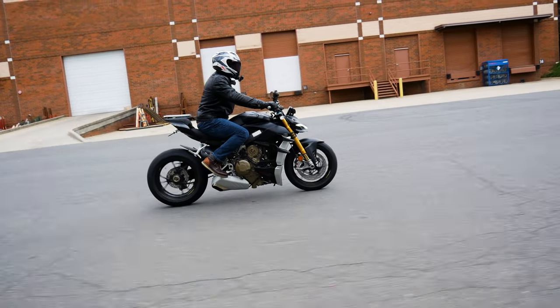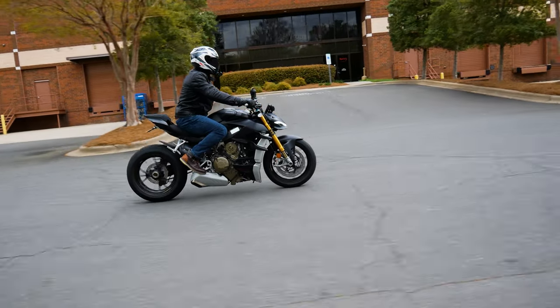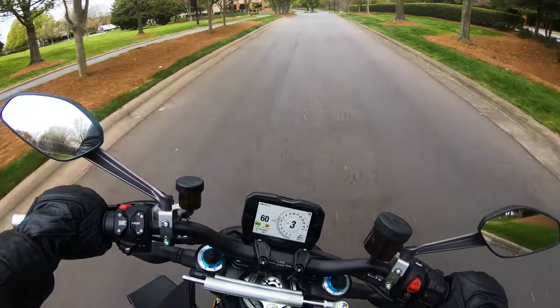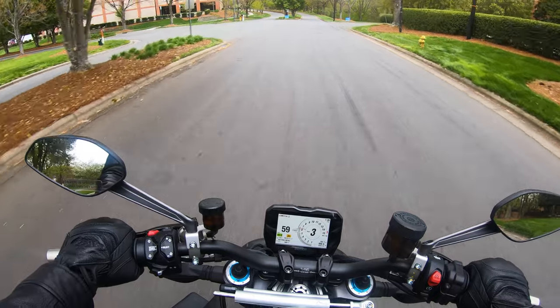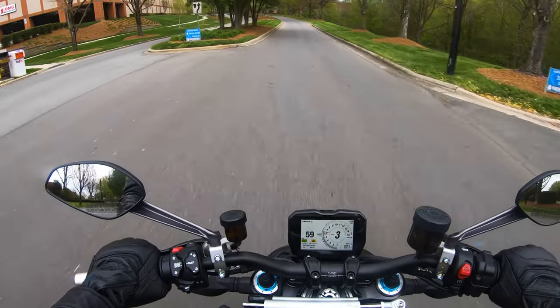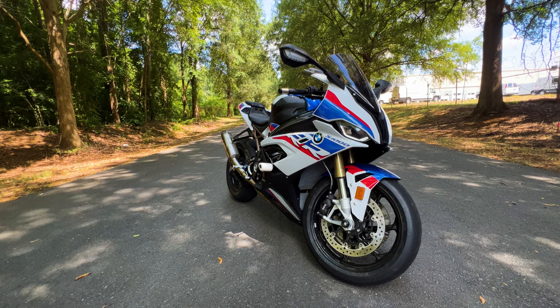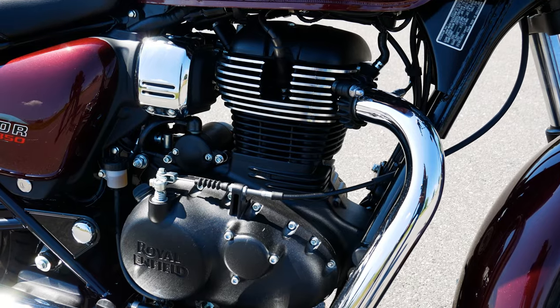It seems motorcycle riders new and old want to get back to the basics. $15,000, $18,000, or even $20,000 bikes with tons of electrical gadgets and hundreds of horsepower aren't what's in. Today's rider is interested in a bike that is easy to approach and easy on their wallet.